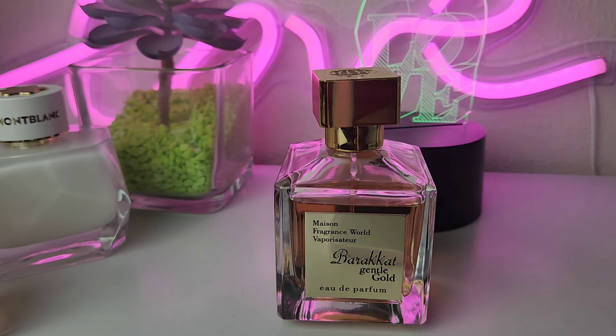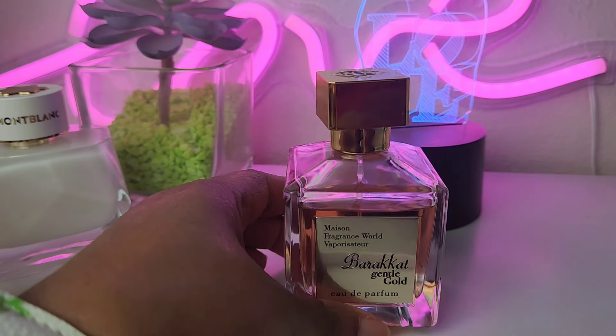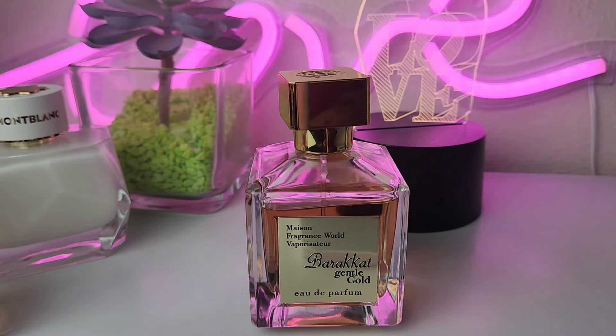This is a cheapy, but honey — from what the girlies are saying, this lasts longer. This is Baccarat Gentle Gold — it's a dupe for Baccarat Gentle Fluidity Gold. From what I'm hearing, this lasts longer than Gentle Fluidity Gold. I don't have Gentle Fluidity Gold myself, but people are saying it smells just like it and this one lasts longer. I can smell this all day on me. It is such a pretty fragrance for the price — long-lasting all day for me.